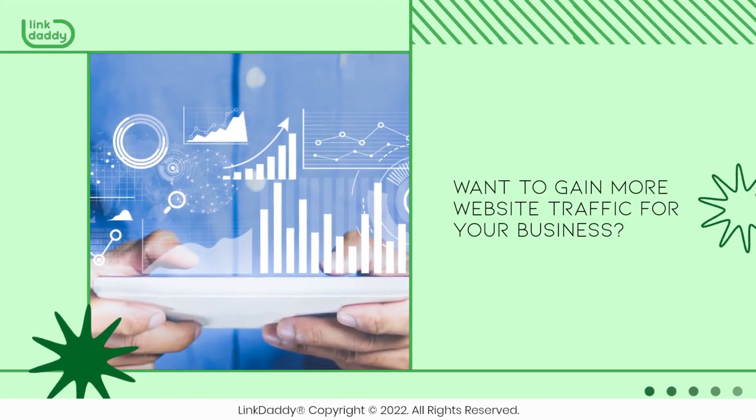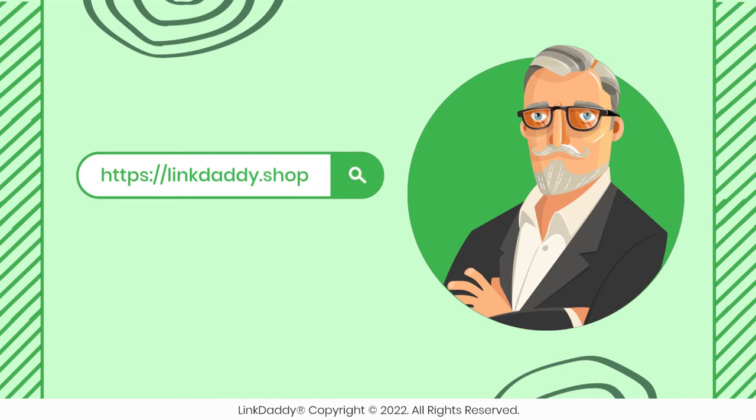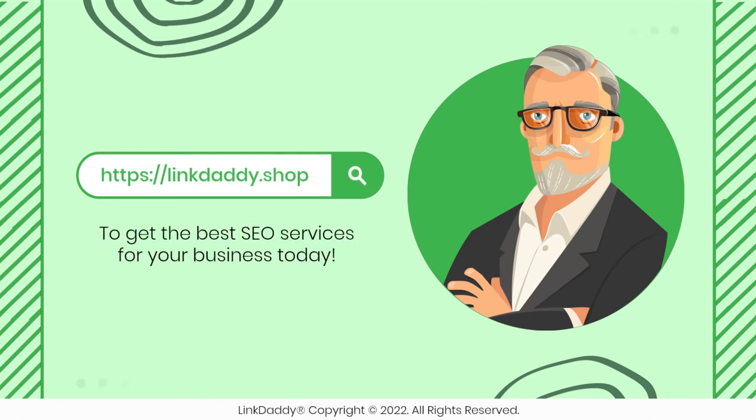Want to gain more website traffic for your business? Visit linkdaddy.shop to get the best SEO services for your business today.